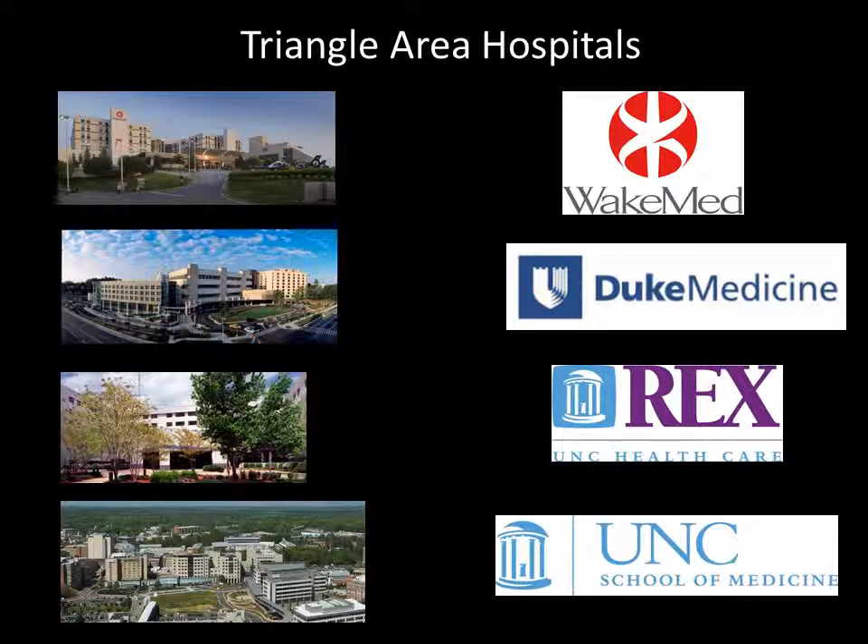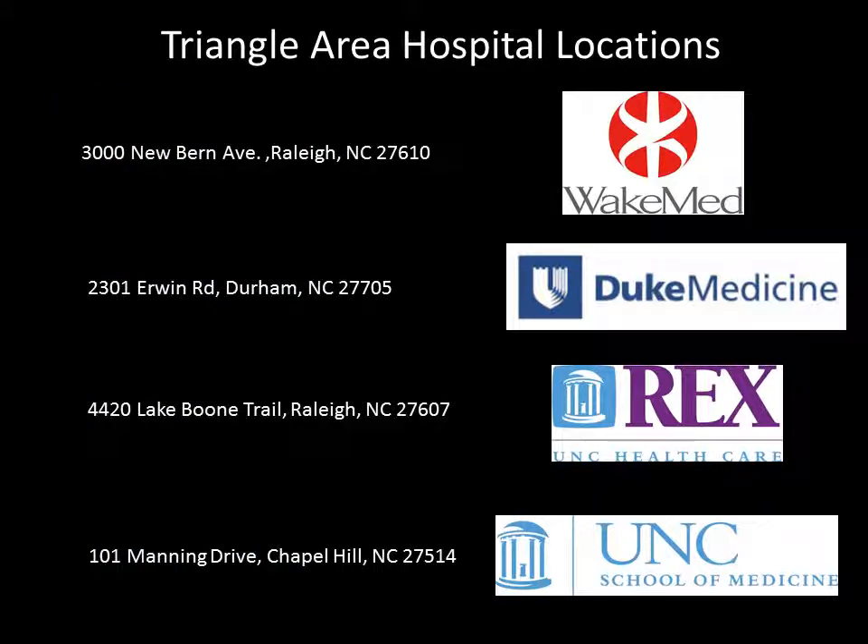UNC is another huge teaching hospital in the Triangle, about a 40-minute drive from here. All of these are potential hospitals you can work with next year, so keep your options open. Here are the addresses for each of the mentioned hospitals. If you find contacts in other places not listed here, that's not a problem — you are always encouraged to make connections and find opportunities wherever possible.